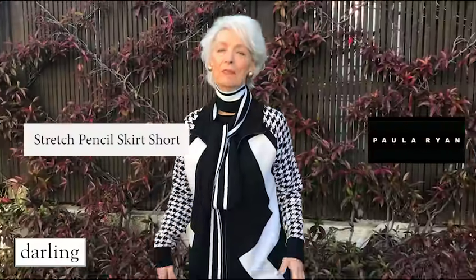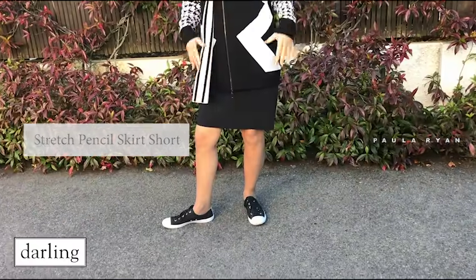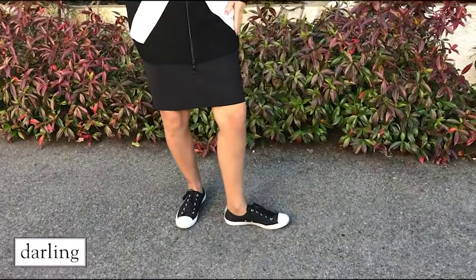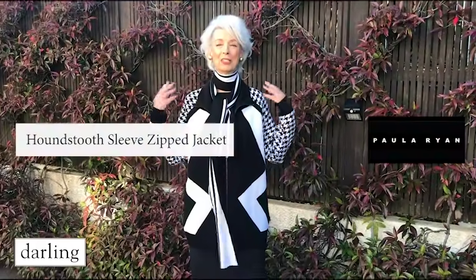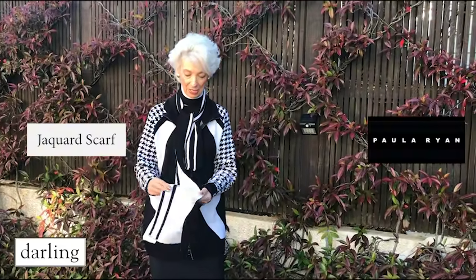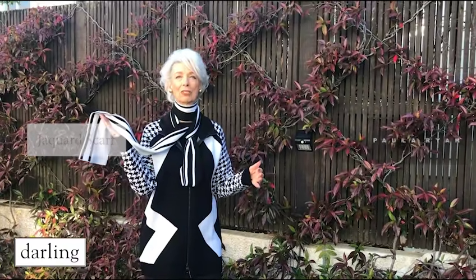This is the short skirt that I was talking about. Whereas the long one I consider to be elegant, this one is short and sporty — it's the same skirt, but it's just fabulous to wear. This is the Paul Orion Houndstooth Sleeve Jacket. It's a zip-up front and it's got a lovely collar that you can do up high if you want to. I'm also wearing it with the Paul Orion Scarf, which is double-sided, black and white, trademark stripes.